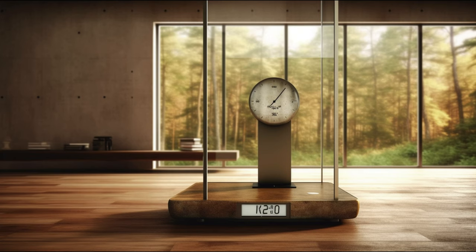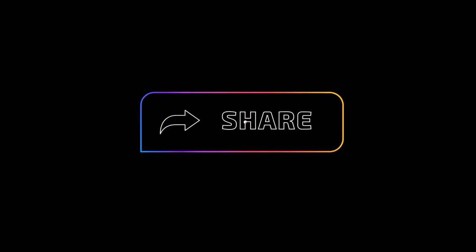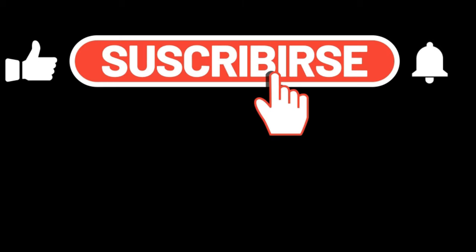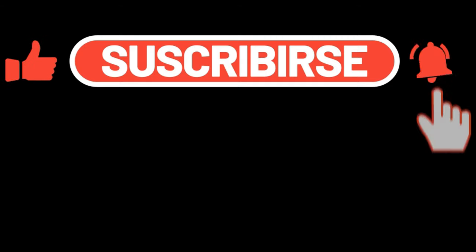I hope you found this as fascinating as I did. If you enjoyed the video, give it a thumbs up, share it with your friends, and don't forget to hit that subscribe button for more exciting historical journeys. Until next time, keep exploring!